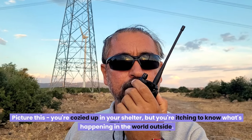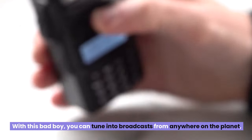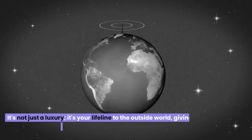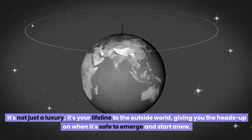Picture this: you're cozied up in your shelter, but you're itching to know what's happening outside. Enter the shortwave radio. With this, you can tune in to broadcasts from anywhere on the planet, keeping you informed and prepared for whatever comes next. It's not just a luxury — it's your lifeline to the outside world, giving you the heads up on when it's safe to emerge and start anew.